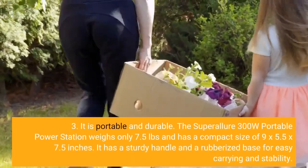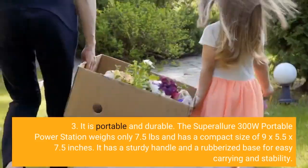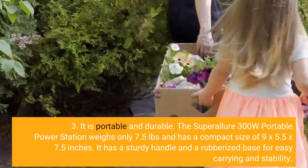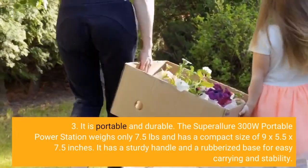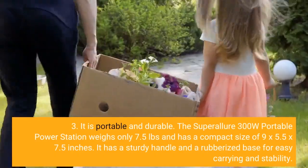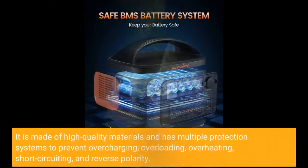Three, it is portable and durable. The Super Allure 300W Portable Power Station weighs only 7.5 pounds and has a compact size of 9 by 5.5 by 7.5 inches. It has a sturdy handle and a rubberized base for easy carrying and stability. It is made of high-quality materials and has multiple protection systems to prevent overcharging, overloading, overheating, short-circuiting, and reverse polarity.